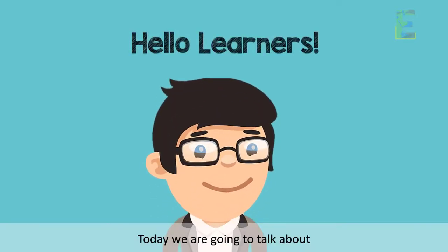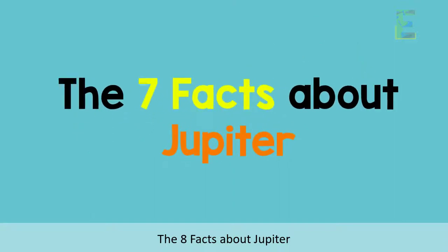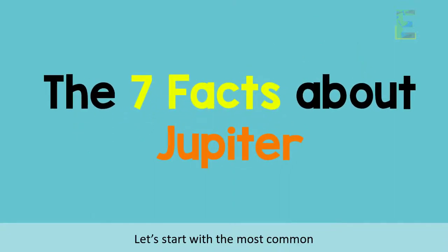Hello Learners! Today, we are going to talk about the 7 facts about Jupiter. Let's start with the most common.